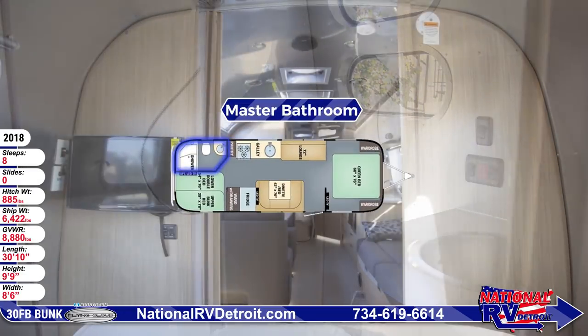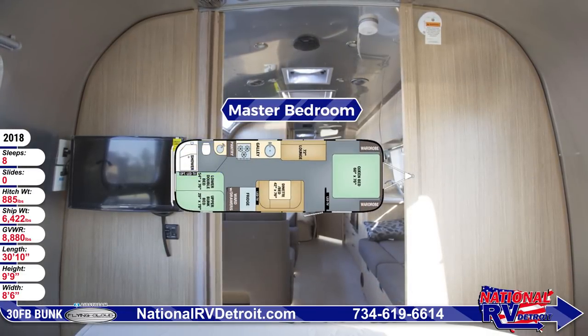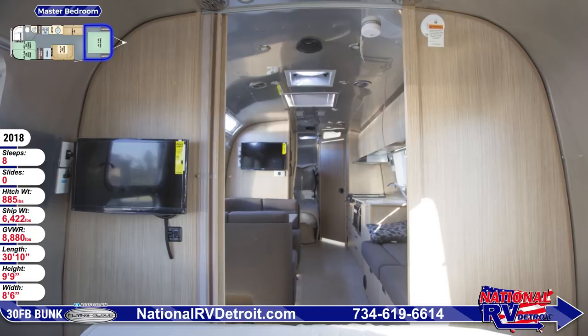The front bedroom is luxurious with a pillow-top memory foam mattress, quilted bedspread with duvet, and a wall-mounted LED TV.